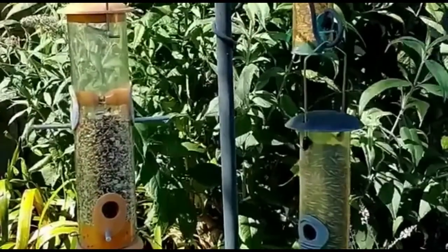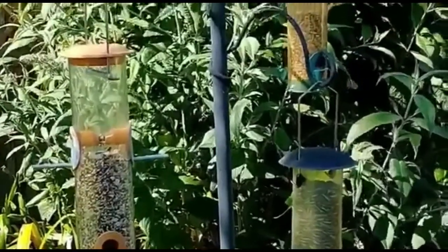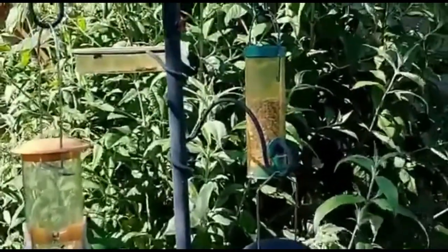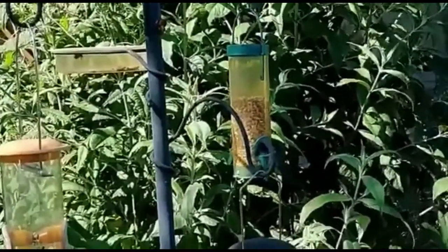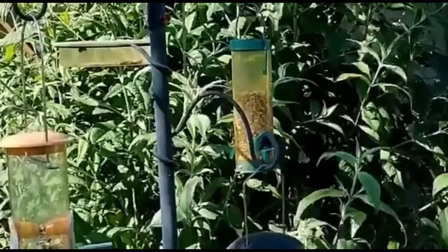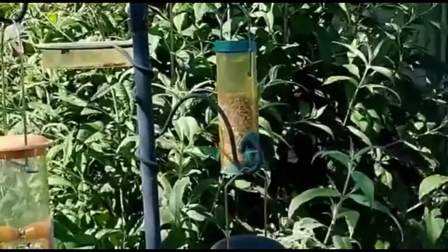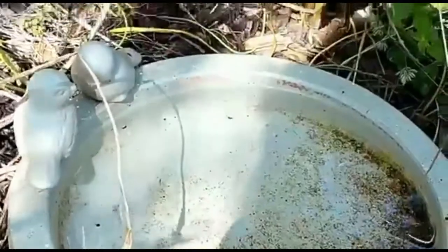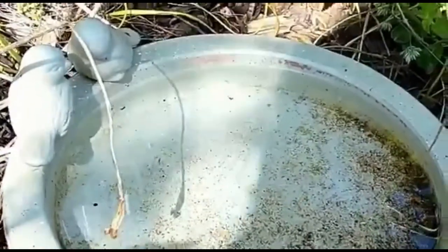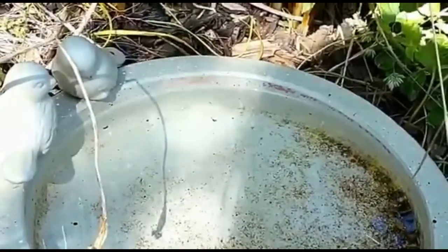Here I've put some bird feeders with seed for the birds to come and eat. And behind that you can see a big bush with some purple spikes of flowers — they're just starting. Later on, maybe in a month's time, there'll be loads and loads of flowers on that bush and all the bees and insects will come to collect the pollen.